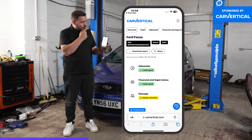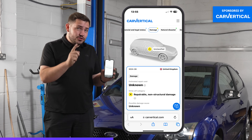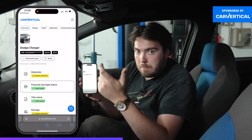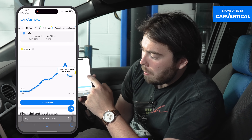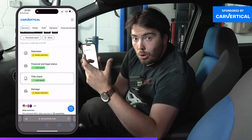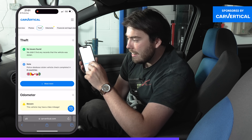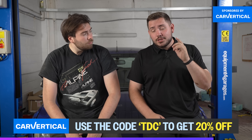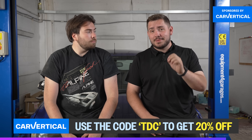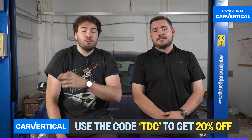All you have to do is enter your VIN or registration number. This is the report for my Focus — we've got green ticks for mileage and finance, but a yellow warning for damage. We can see it was written off last month as a Cat N non-structural damage. There's also an example of a Dodge Charger imported to the UK that had a mileage rollback and damage twice in America in early 2020, with photos showing the damage. CarVertical are giving you guys 20% off if you use code TDC.